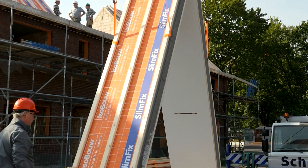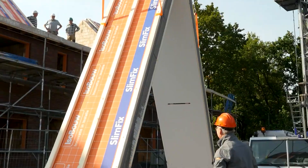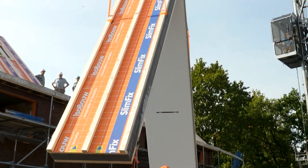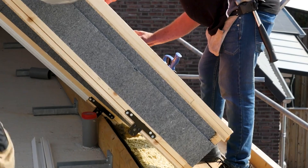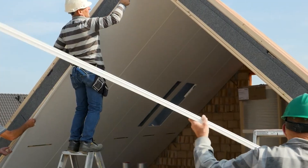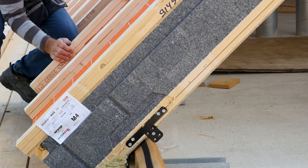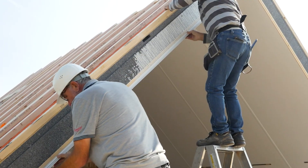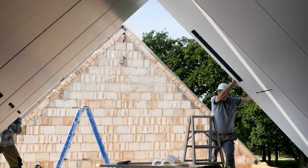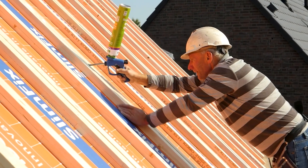These self-supporting prefab roof elements offer a seamless blend of flexibility, speed, and structural integrity. SlimFix XT Max Prefab Dekomenten eliminate the need for traditional substructures, such as ridge and intermediate purlins. This innovative design not only simplifies the construction process but also creates more living space within the roof structure. Additionally, the 44mm high structural ribs on these elements provide enhanced finishing options.